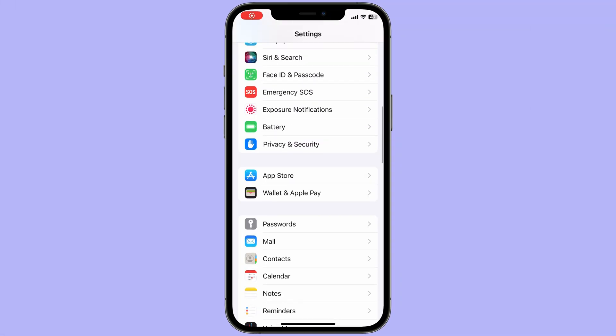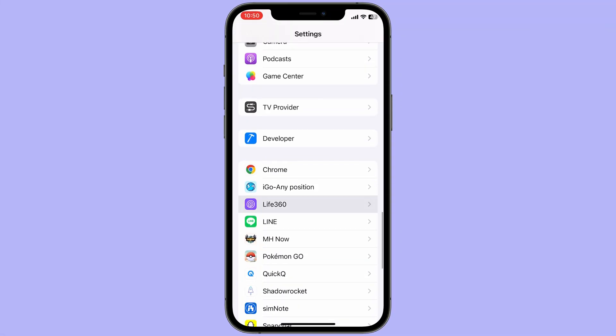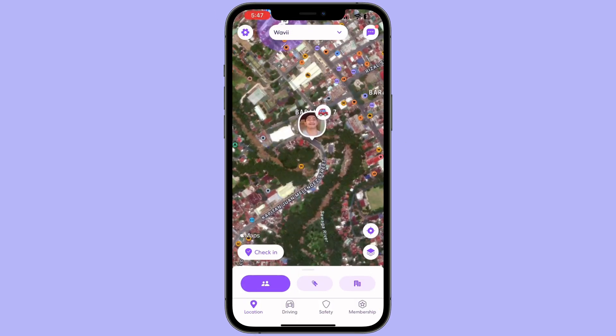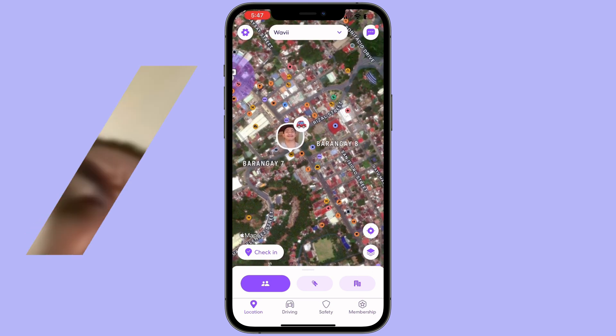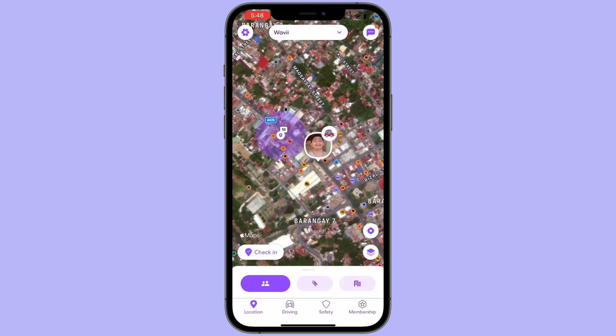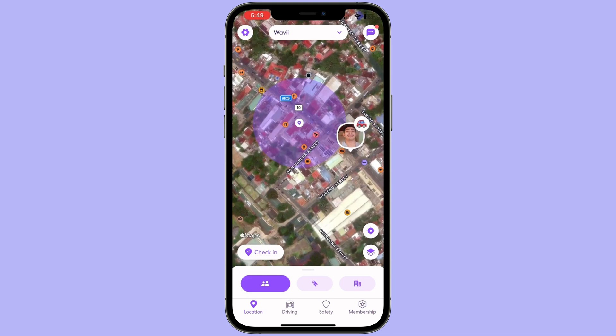If you want to stop sharing your location on Life360 without being detected, the simplest approach is to disable your phone's location services. However, this move can be easily detected by other group members and might impact the functionality of other apps. Is there a way to change the Life360 location without anyone knowing?